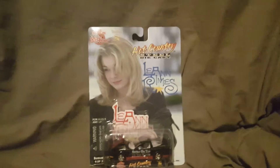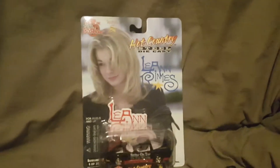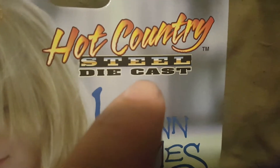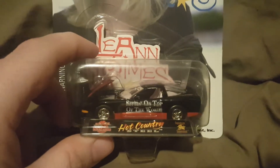Alright, so today we are looking at a diecast car. This is a Hot Country Steel diecast, as you can see right here. And it's Leanne Rimes — this is her car that she chose. As you can see right there, there's the car.